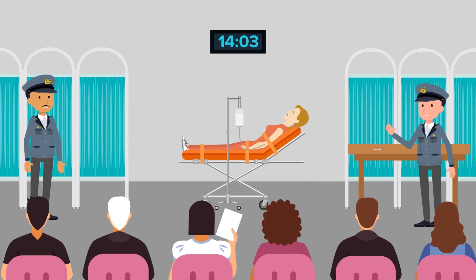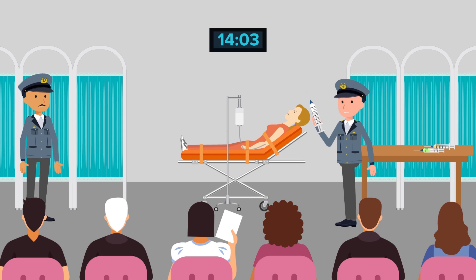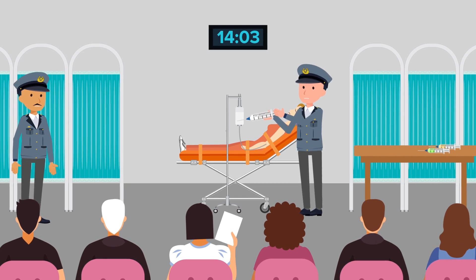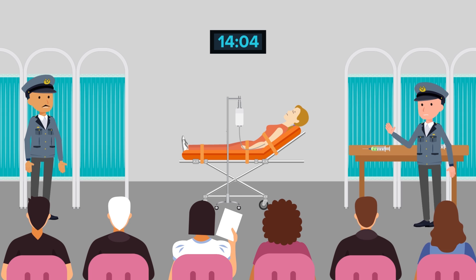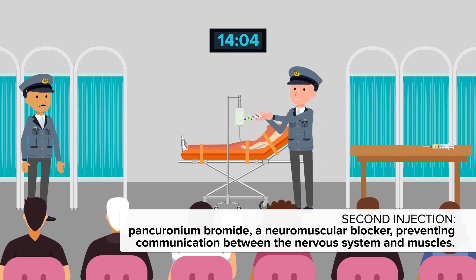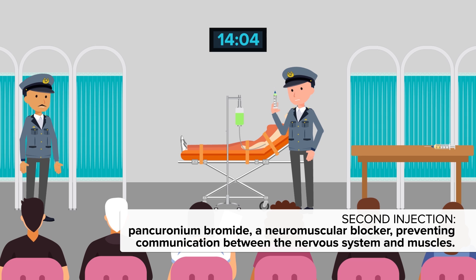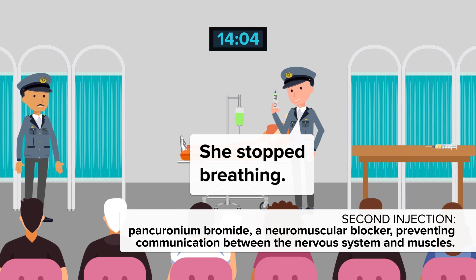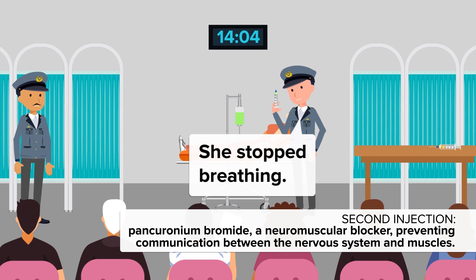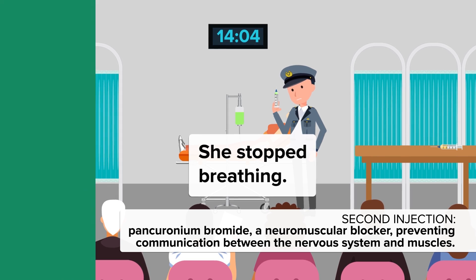The tubes used to administer the drugs are flushed clean with saline, and then the second injection, this time of pancuronium bromide, is administered. This drug acts as a neuromuscular blocker, preventing communication between the nervous system and muscles. As the person has no muscular control, a state of paralysis is reached. The diaphragm, a muscle used to pull air into the lungs, stops working, causing breathing to cease.